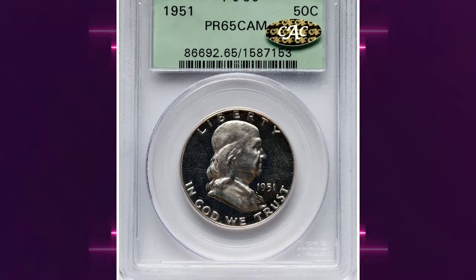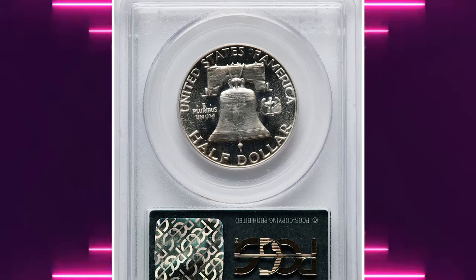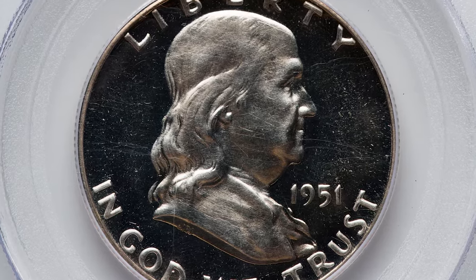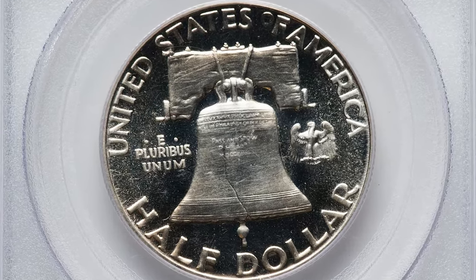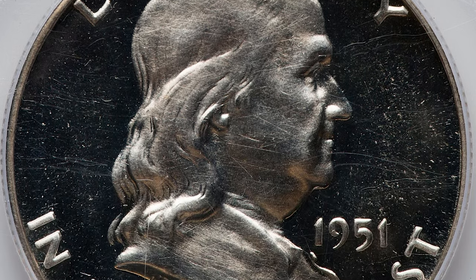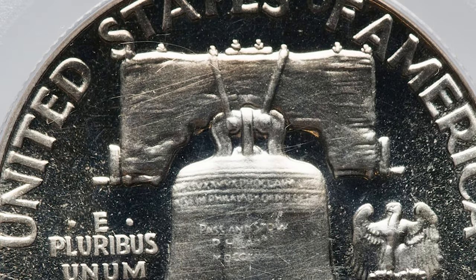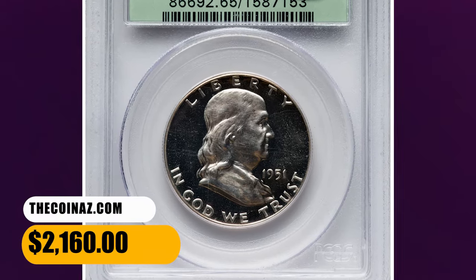Number 6: the 1951 Proof Franklin Half Dollar, graded as PR-65 Cameo by PCGS. The Philadelphia Mint struck a modest mintage of 57,500 Proof Franklin Half Dollars for collectors in 1951. Unfortunately, most of the coins have shallow mirrors and examples with Ultra Cameo contrast are elusive. Also, the mint cellophane packaging was not suitable for long-term storage and many survivors show excessive hairlines in the fields. This spectacular superb gem fetched $2,160 on October 23, 2023.